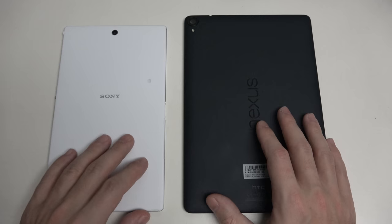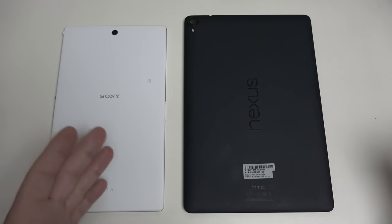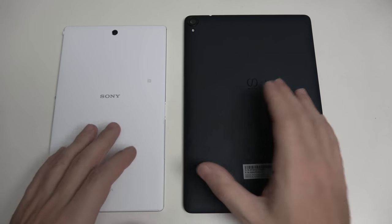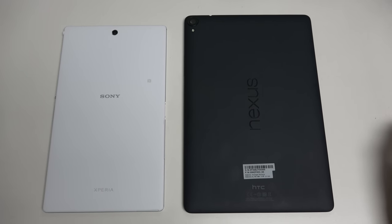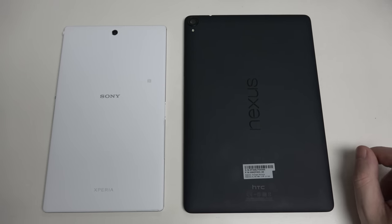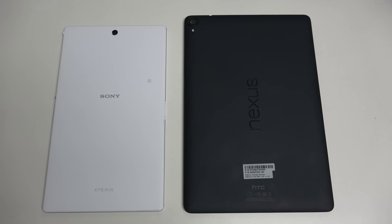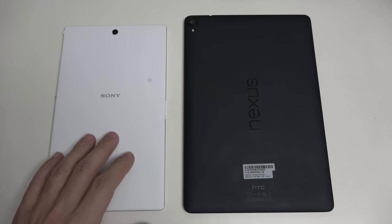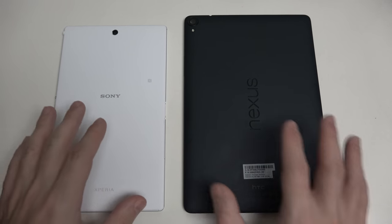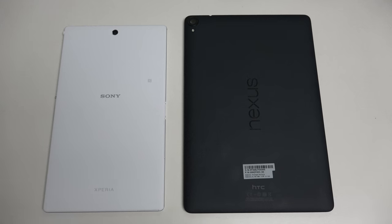I like that Sony identifies where the actual NFC contact point is. And I wish both of these had wireless charging — unfortunately, they do not. The Nexus 9 at first glance doesn't look like it picks up fingerprints, but it really does, as I have reiterated. There's really nothing on the Nexus 9 except for the charging port at the bottom of the tablet.